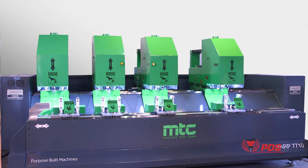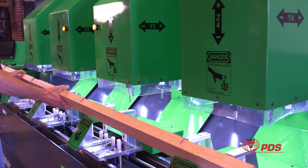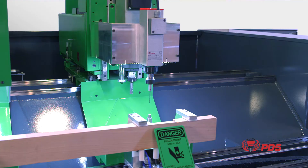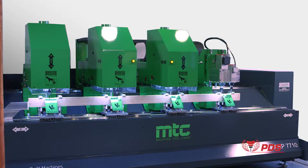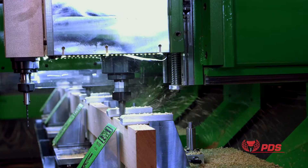Machine Tool Camp and Precision Drive Systems have collaborated to bring you the Harp 7710. The high aspect ratio parts 7710 is designed for processing long and narrow parts for the wood door and window industry, as well as aluminum storefront manufacturers. Vinyl extrusions are also an excellent fit for processing on this state-of-the-art machine.